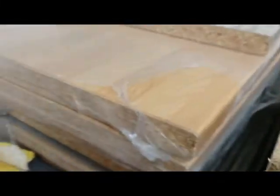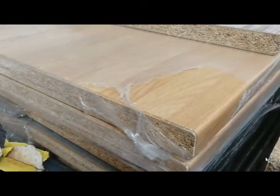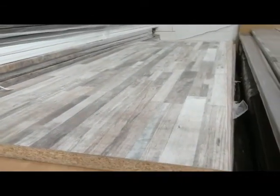Actually, some people are using these as desks as well because they're working from home now. That's an oak one. As you can see, I've got some short pieces as well. Breakfast bars. Hundreds of them. All in stock.